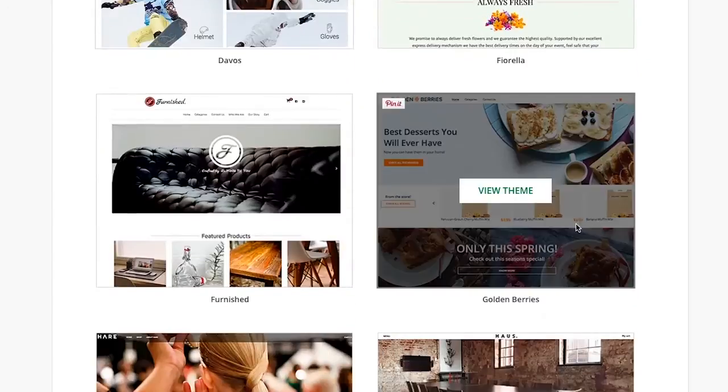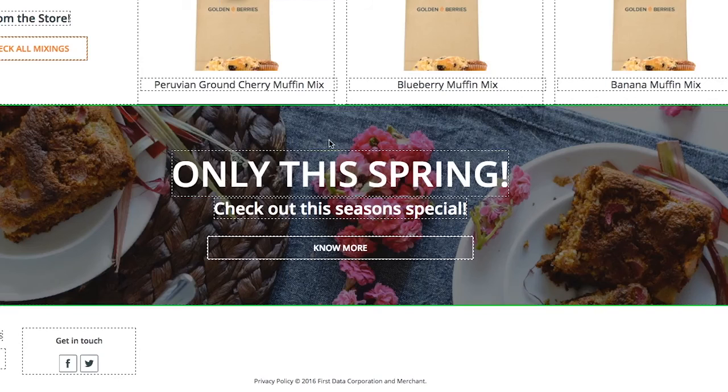Designing your store is easy too. No technical skills needed. Choose one of our many free themes and customize it for your store using the simple theme editor.